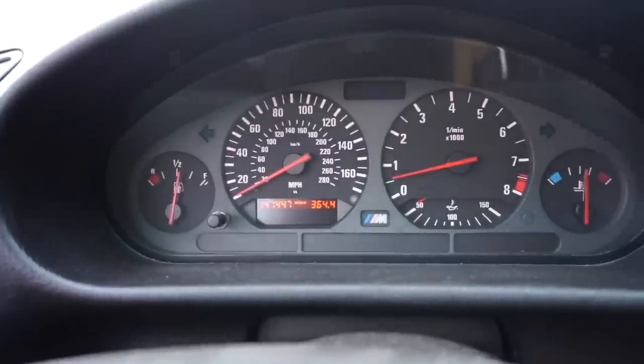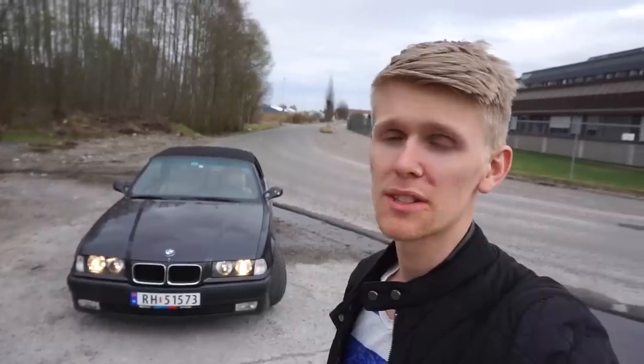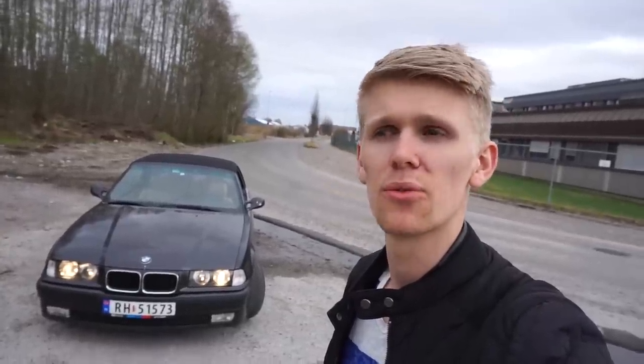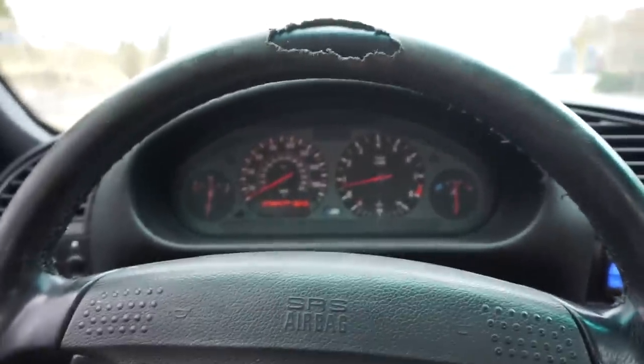My speedo goes in miles so we're gonna reach 60 miles per hour right there. Is it really faster or does it just feel faster? We're gonna do a few pulls and figure out how fast it is from 0 to 60, then do the same when I swap it to manual. We're gonna try to brake and gas at the same time to get the best possible start.